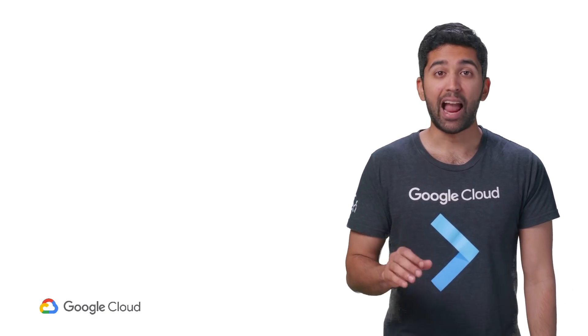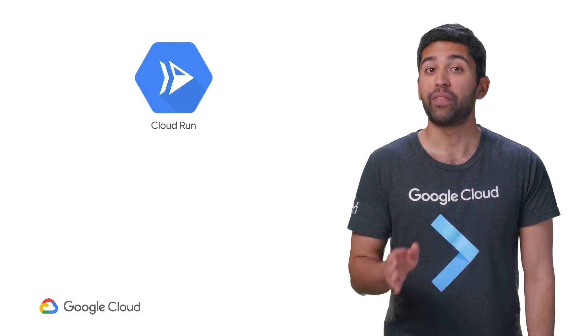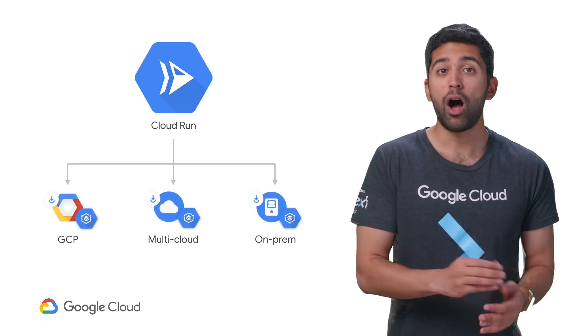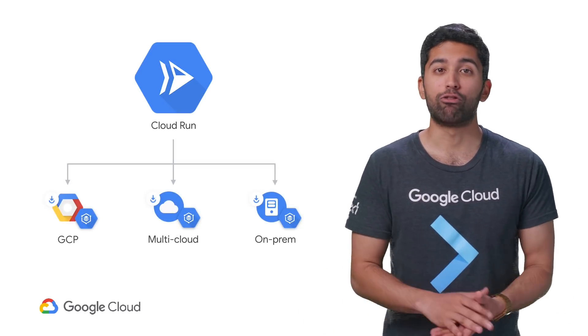Along with minimizing risk, Anthos lets you innovate faster. With Anthos, developers can write service applications that run in Google Cloud, on-prem, and even on other clouds by using Cloud Run.